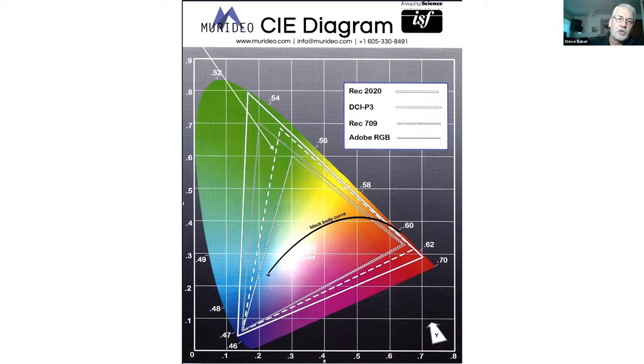REC 2020, the target with HDMI 2.0 and 2.1, represents 75% of the range of human vision and color. Now we can see all of those other vivid colors. Display manufacturers are starting to talk about REC 2020, and this is one of the reasons we need more bandwidth — it's one of the things a customer is looking for when they buy that new display.